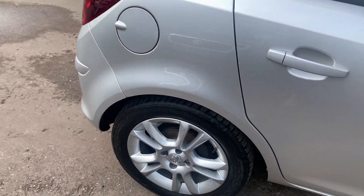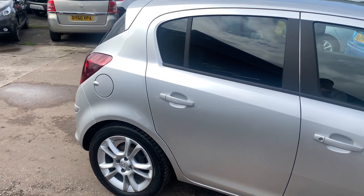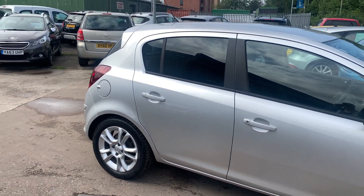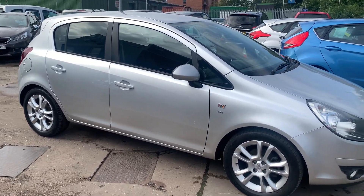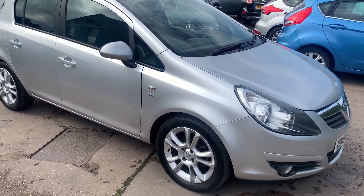We'll MOT and service the car for you when it's sold. Part exchange is welcome, finance is available via our online calculator, the car's been HPI and mileage checked, and we also include a free 12-month AA membership.